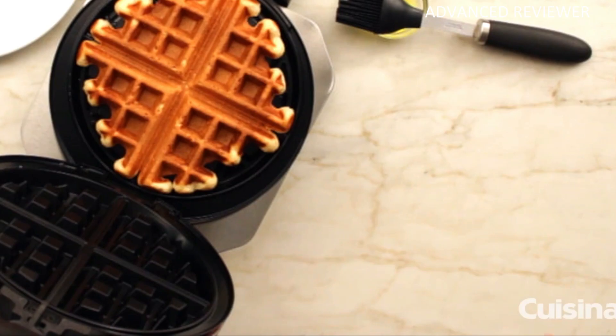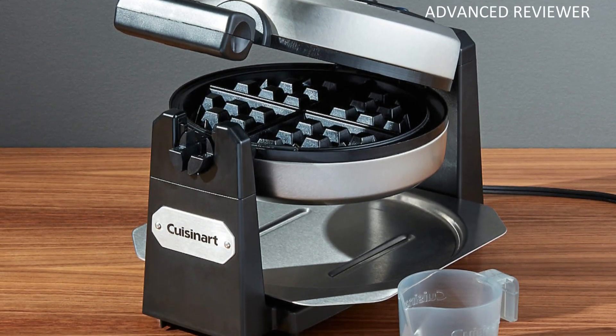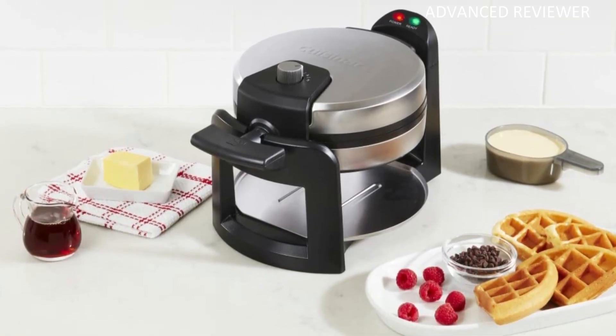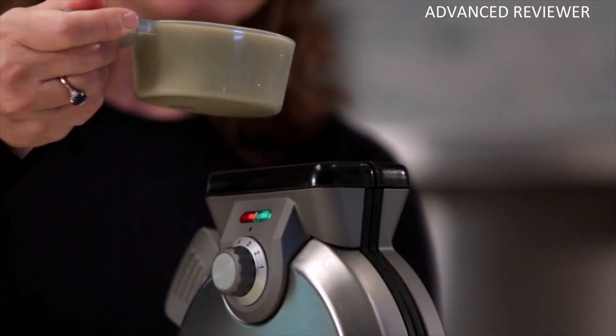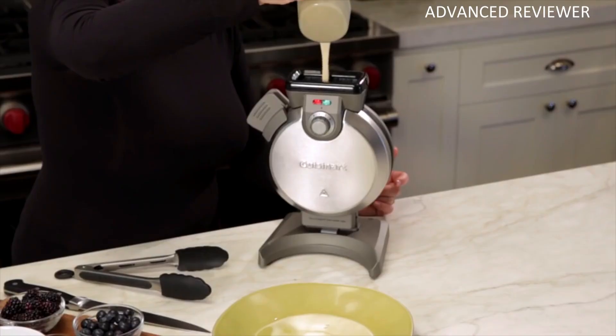It has additional fixtures like a handy browning control knob and LED lights to indicate when the unit is hot enough. These things work hand-in-hand to ensure that users can easily get waffles the way they want. For even more seamless usage, the device is fitted with non-stick-coated waffle grids to ensure it is easy to clean out when the waffles are done.